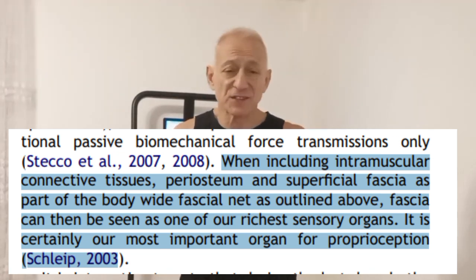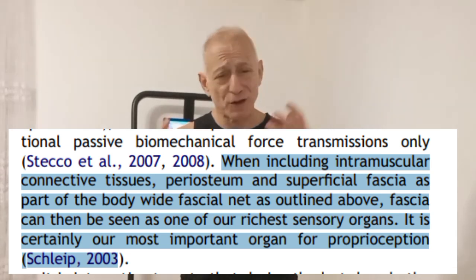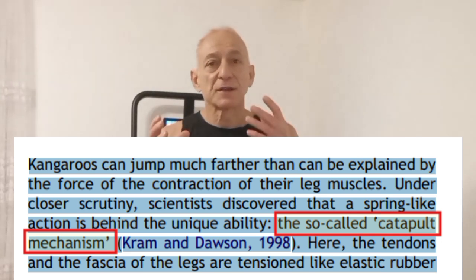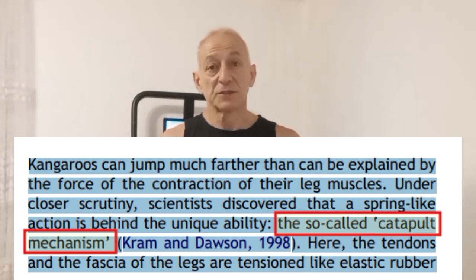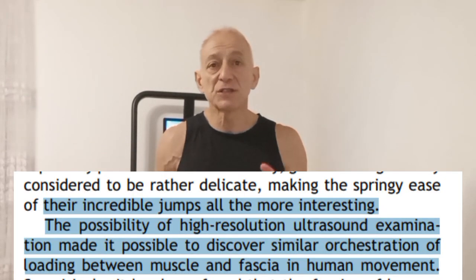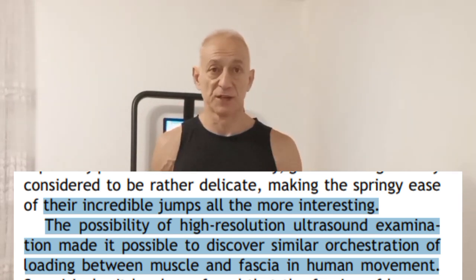This is super important for all kinds of movement, but especially for those bouncy, springy actions like running and jumping. When you run and jump, your fascia acts like a rubber band, storing and releasing energy to help you move more efficiently and powerfully. This is called the catapult mechanism. To make this work properly, your muscles and fascia need to be perfectly coordinated, and that's where proprioceptive feedback comes in.